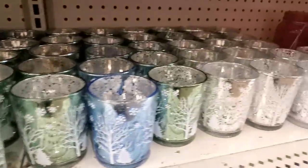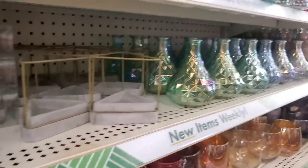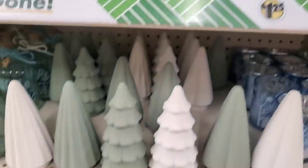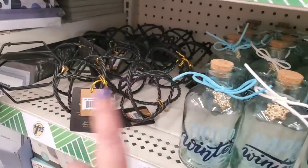They also have gorgeous tea lights here. They have a lot of items that if you've been on the hunt, you can find here in the Lindenhurst store, but these are going to sell out really quick.